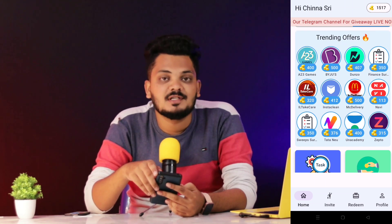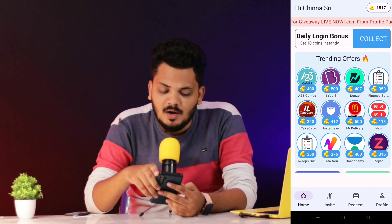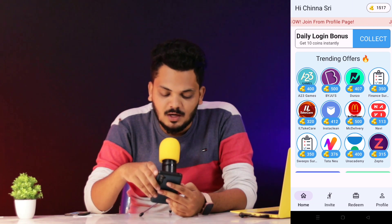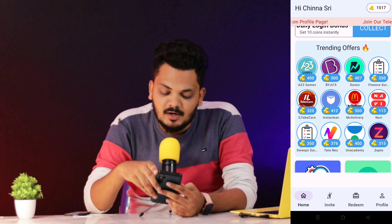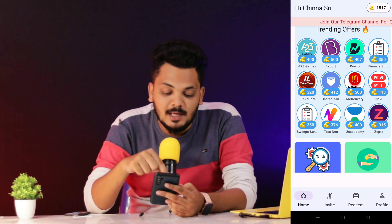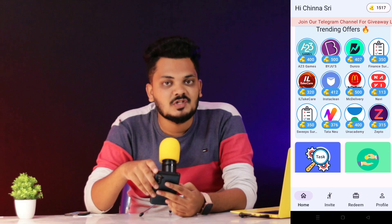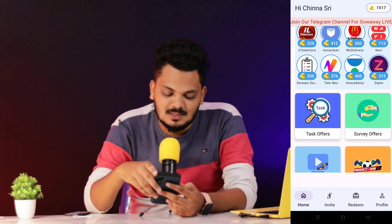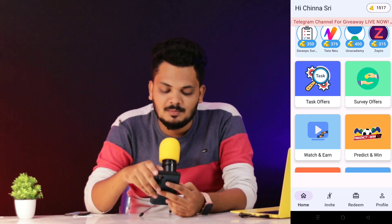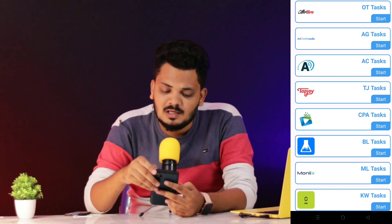There are trending offers. You can use a lot of apps here. You can download various apps and earn coins — for example, 500 coins, Doon Zone 407 coins, Tata Neon 376 coins, Anacademy 400 coins. If you complete these trending offers, you can earn a lot of coins.